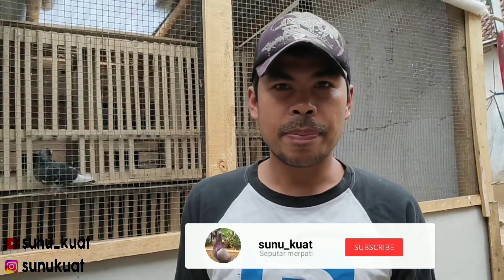Oke bro, jumpa lagi dengan saya ya bro ya di channel Sunuwat. Kali ini saya akan berkunjung ke tempatnya teman saya yang penghobi merpati ya teman-teman. Dan disitu juga banyak burung-burung kicau ya teman-teman. Kita langsung kesan aja. Let's go.